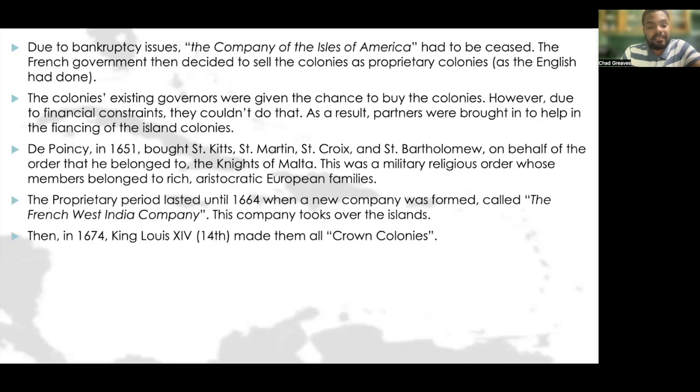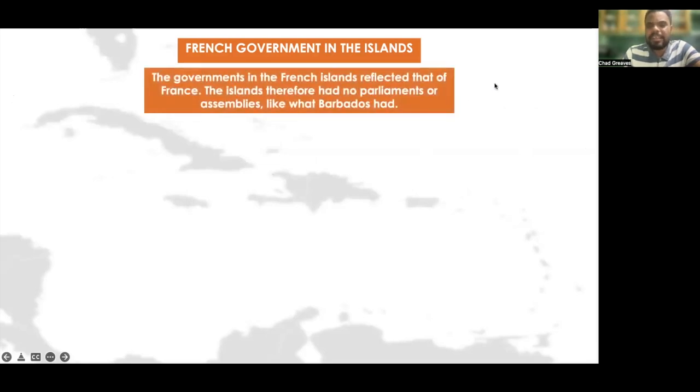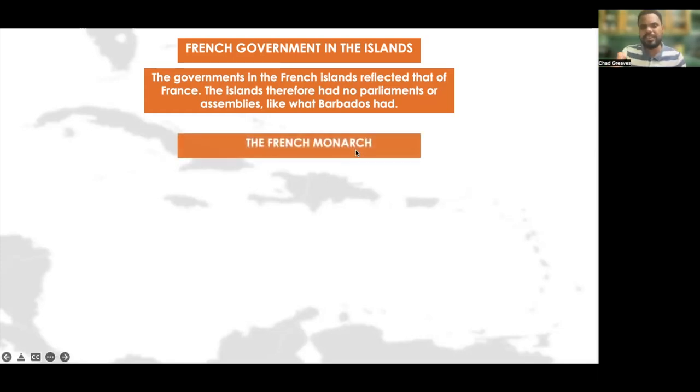Then in 1674, French King Louis XIV made all of them Crown colonies. French government in the islands tended to reflect the governing system present in mainland France. So the islands had no parliament or assemblies like what Barbados had.